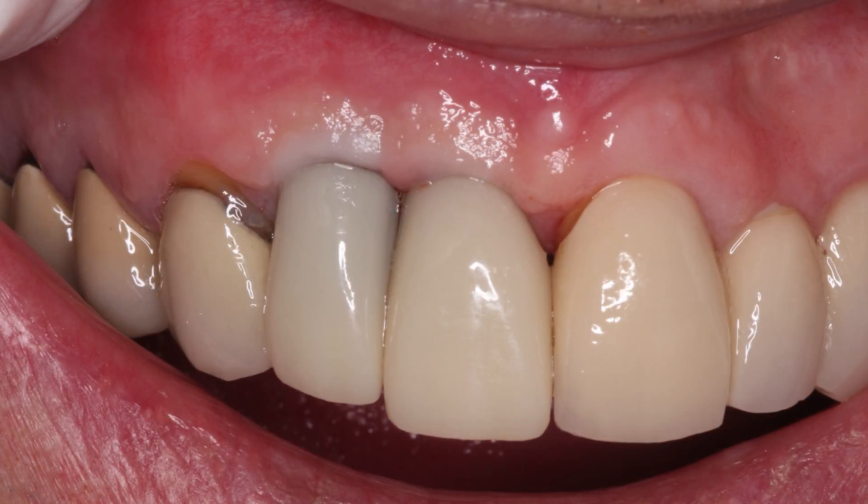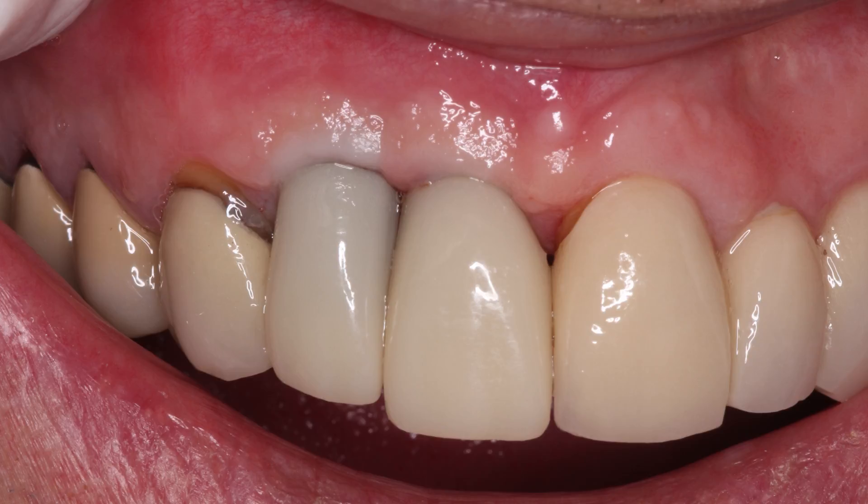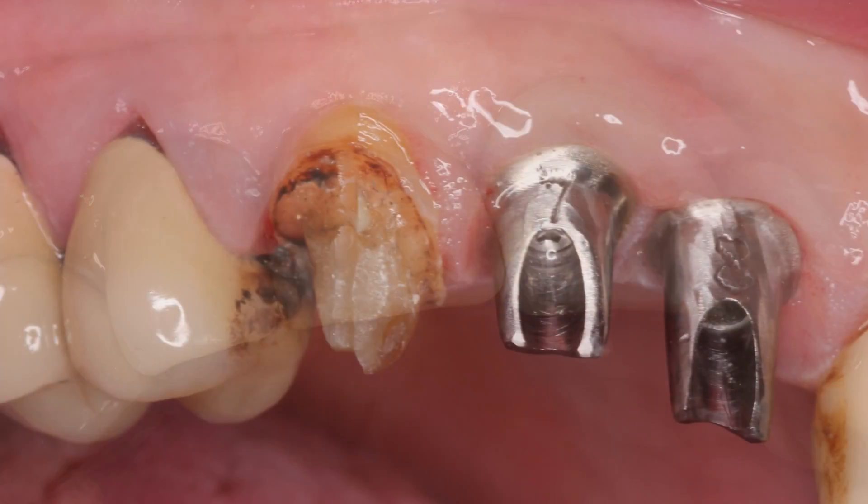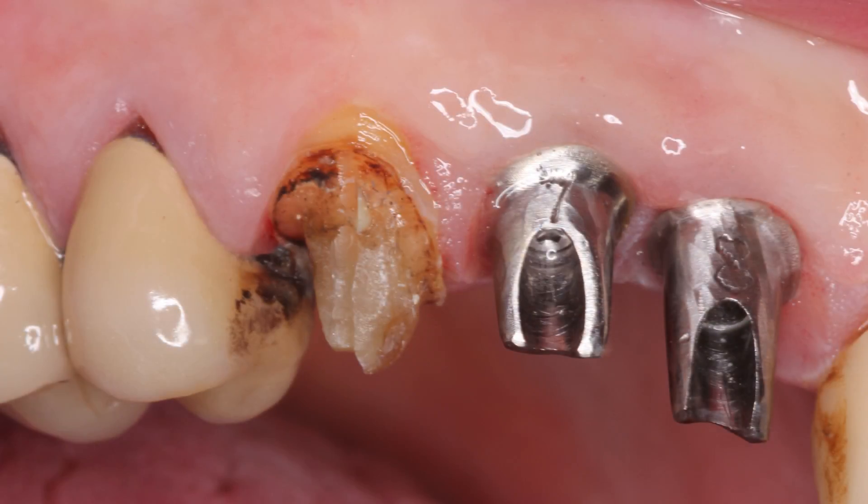The two temporary abutments included in the TRS system are patient-specific, and they allow us to carry forward the work done training the tissue by using the same pattern as the custom healing abutments. The biotemp restorations were then placed to further train the gingiva and were kept out of occlusion.